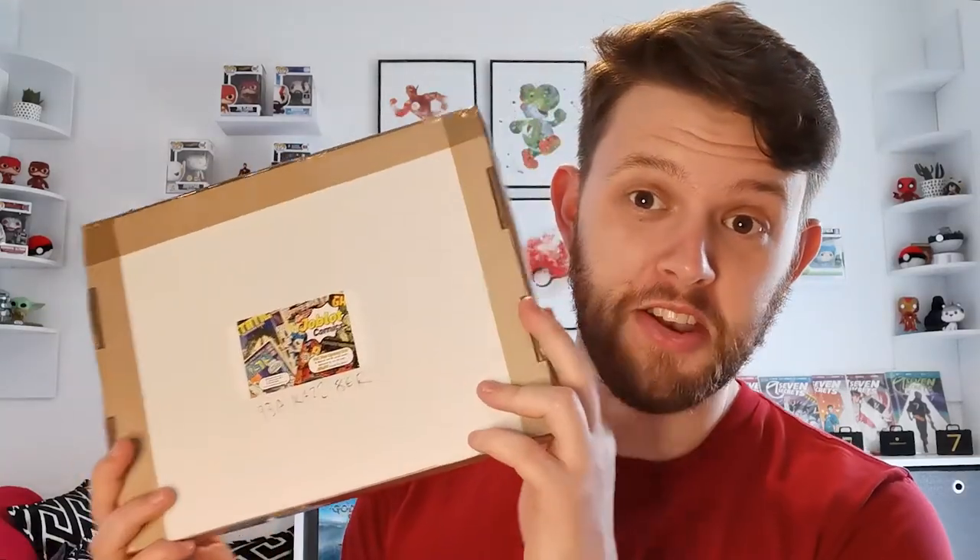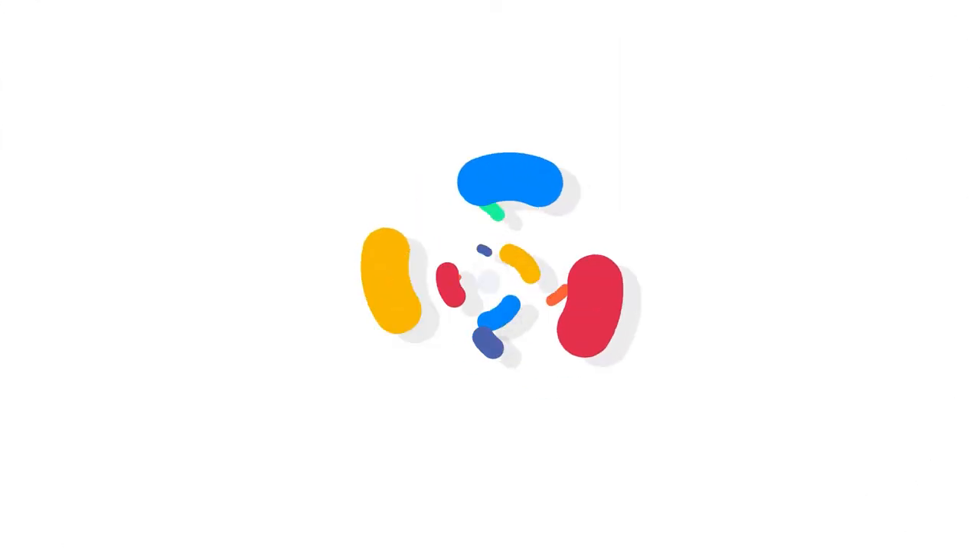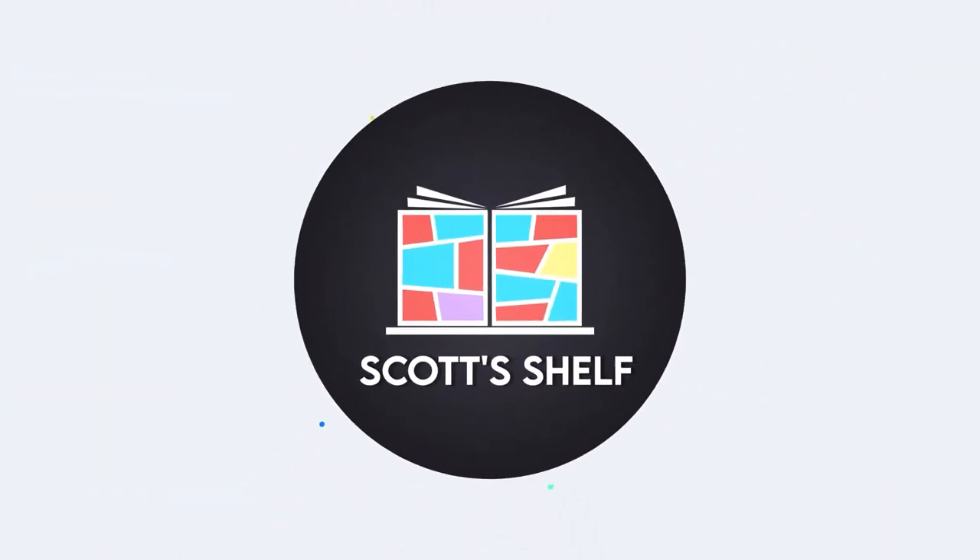I've only gone and received another Job Lot mystery box. Let's open it up. The wonderful people at the Job Lot Comics have sent me another mystery box, but for a good cause.